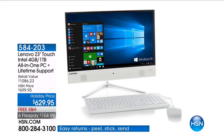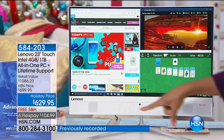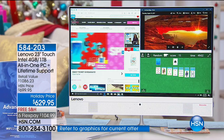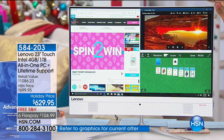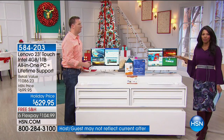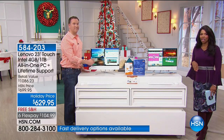Now Lenovo is the number one PC manufacturer on the planet. They know how to do it and they do it well. The one you see right here is a 23-inch full high-definition touchscreen, so you've got 30% more beauty, detail, and color in everything you want to see and do on your computer. We've got a lot to share with you.